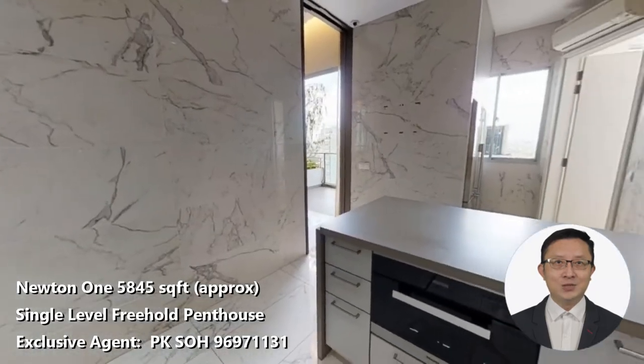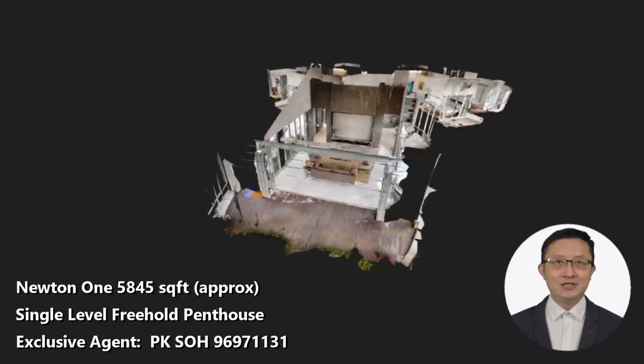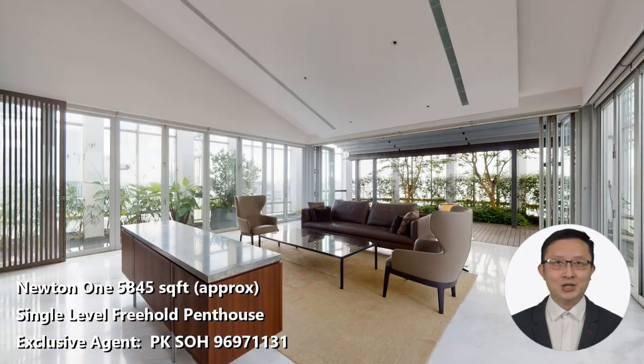I am the exclusive marketing agent for this unique gem, and I dare put up a challenge to anyone: if you can find another Freehold single-level penthouse in a prime district, more than 5,800 square feet, with five bedrooms, a study, two living rooms, and within three minutes' walk to an MRT interchange, all within $15.8 million, I will buy you lunch for a week.